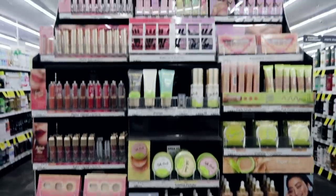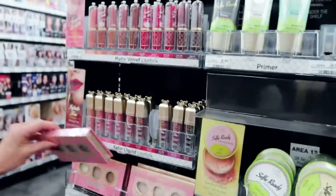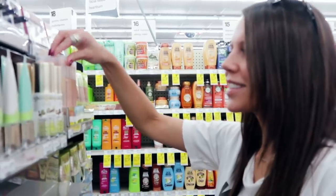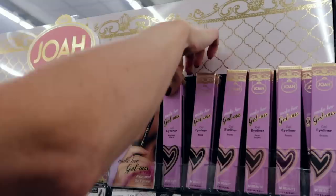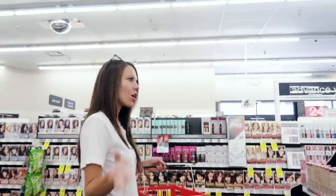Wow, there's so much to choose from. Full cover concealer or dark circle concealer — we're going big with this. I'm just doing it the right way. A lot of makeup.